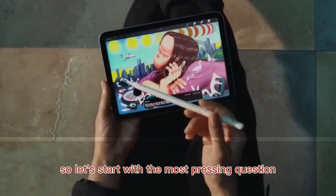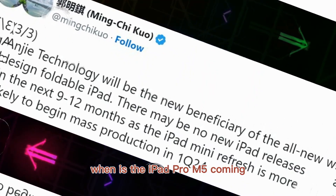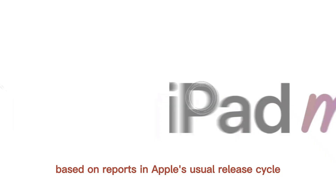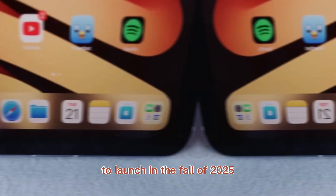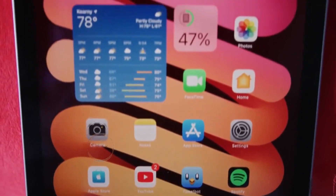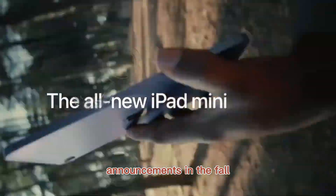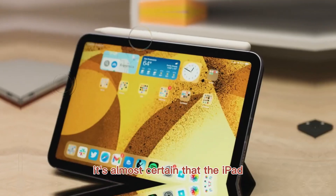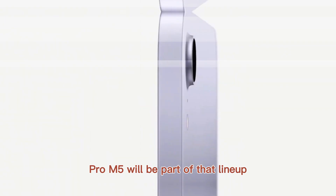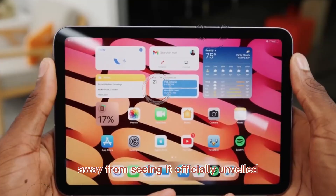So let's start with the most pressing question: when is the iPad Pro M5 coming? Based on reports and Apple's usual release cycle, the iPad Pro M5 is expected to launch in the fall of 2025, with some sources pointing to an October event. Apple has a habit of holding its major iPad and Mac announcements in the fall, and with the recent launch of other M5 devices, it's almost certain that the iPad Pro M5 will be part of that lineup — meaning we're only weeks away from seeing it officially unveiled.